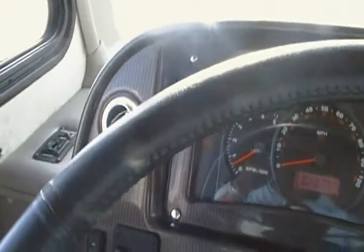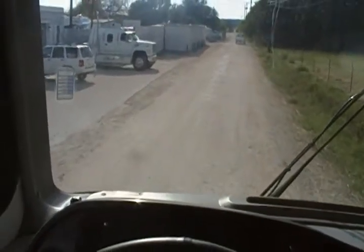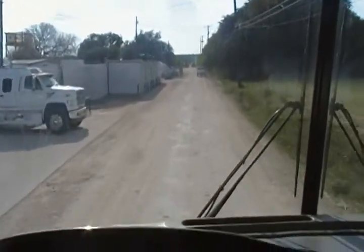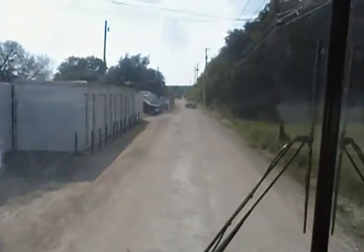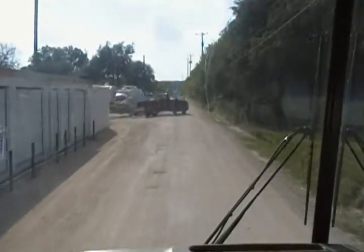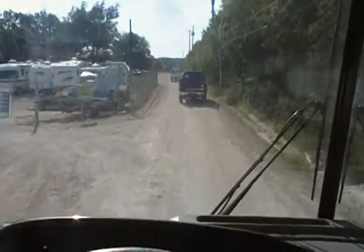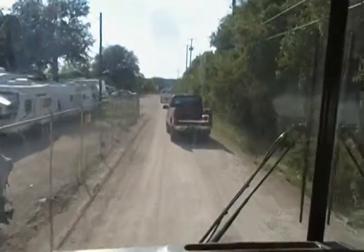I'm going to go ahead and put the coach in drive. All right, now we're moving forward here. As you can see, the coach is responding nicely. It's got a very comfortable ride to it.